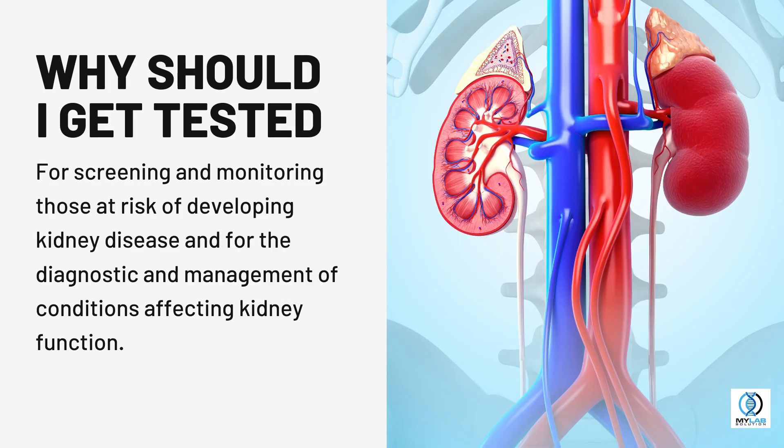Why should I get tested? For screening and monitoring those at risk of developing kidney disease, and for the diagnosis and management of conditions affecting kidney function.